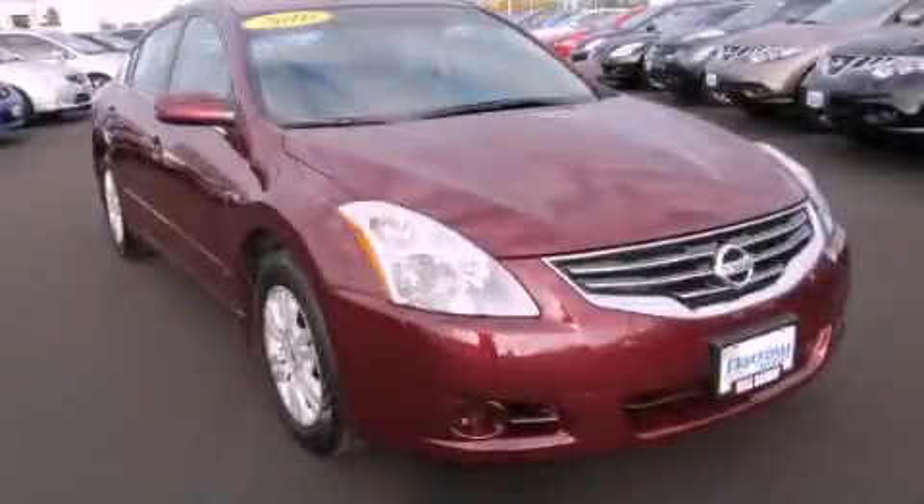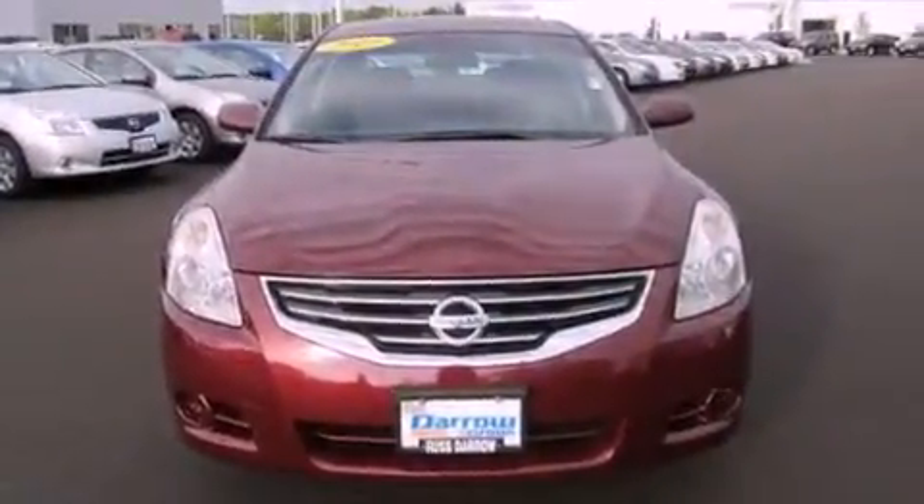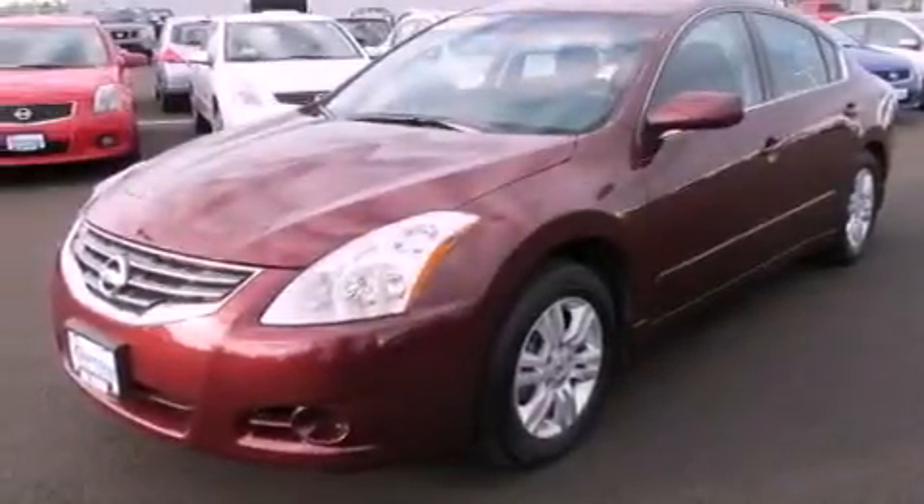This is a 2010 Nissan Altima. It has a four-cylinder engine and a continuous variable transmission. Its top features and packages include a convenience package and traction control and stability control systems.